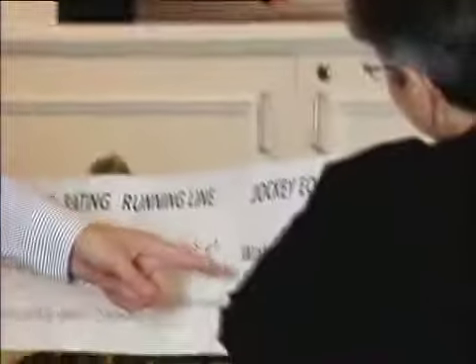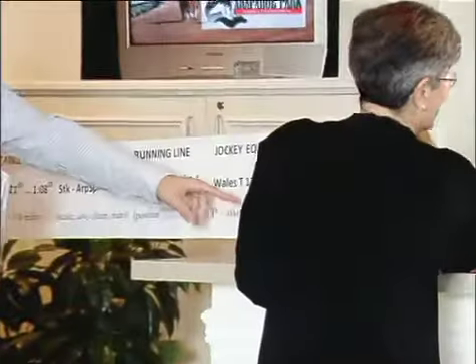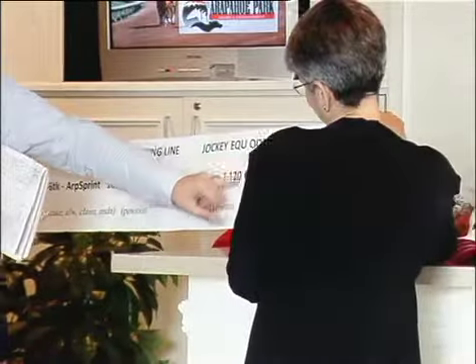The last part of the program line gives you the jockey — Wales T, so Travis Wales. Sometimes a thing to look at is whether a jockey stays on a horse, whether they change jockeys, whether the new jockey has a higher win percentage, or whether a jockey who's ridden multiple horses in the same race chooses one over another — that gives you the jockey's opinion, potentially some indication, because no one knows the horse better than the jockey and trainer. Then you see the weight the jockey carried and any equipment such as medication or blinkers, and the odds tell you how popular the horse was that day.